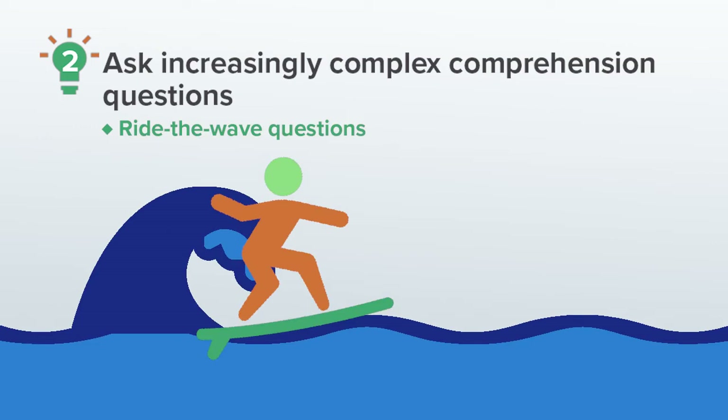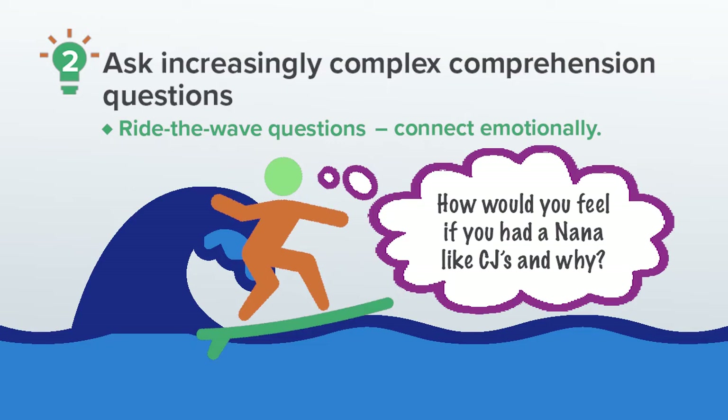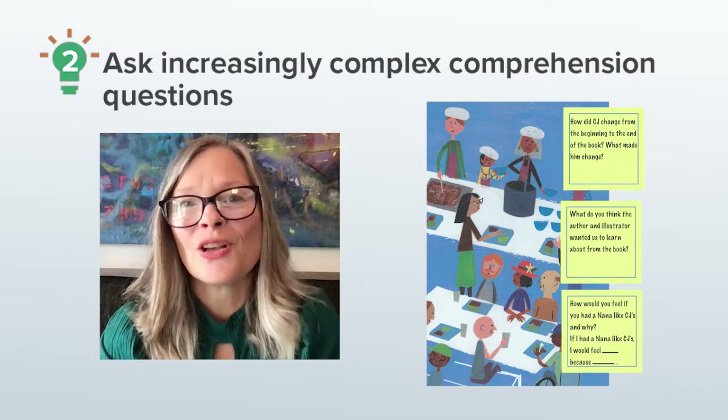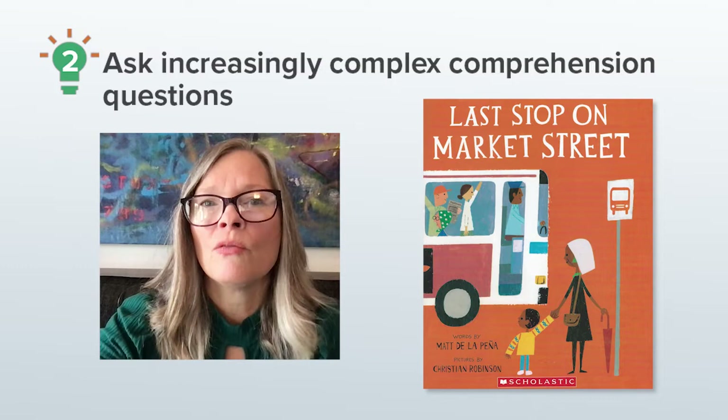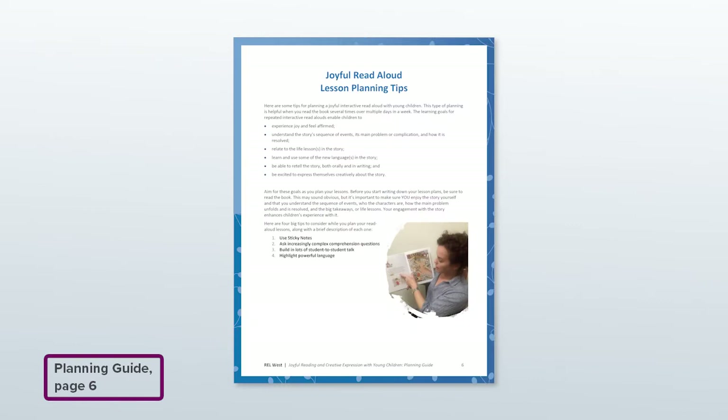Ride the wave questions help children connect emotionally to the story in a way that helps them better understand events or characters or themes. For example, I might ask the children if they ever feel disappointed or even jealous when someone gets to do something they don't get to do. Or I might ask: How would you feel if you had a Nana like CJ and why? As I'm going through the book, I use my sticky notes to tell me where in the book I'll ask each question. I don't ask all of these questions on the first day — that would be overwhelming. It's important to read the book multiple times over three, four, or even five days in a week. As the children build their knowledge of the story, the questions become increasingly complex.